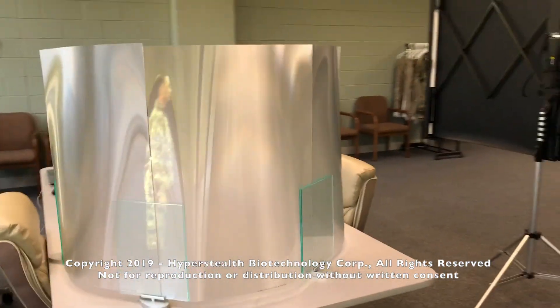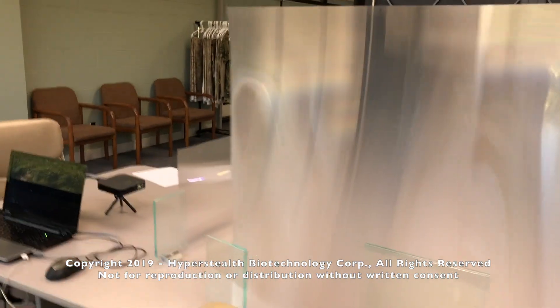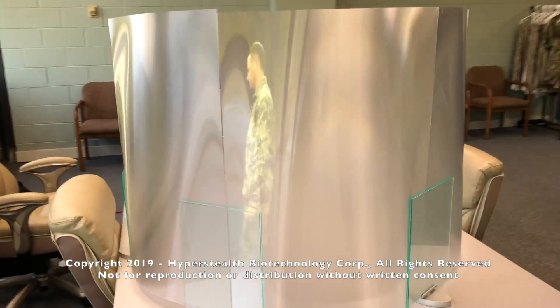Notice that the hologram-like video follows me as I move around the front of the material. This is once again due to the nature of the material, which allows for perspective-dependent viewing.